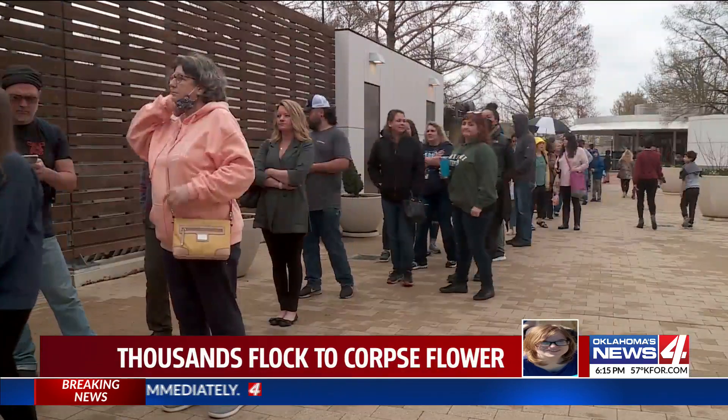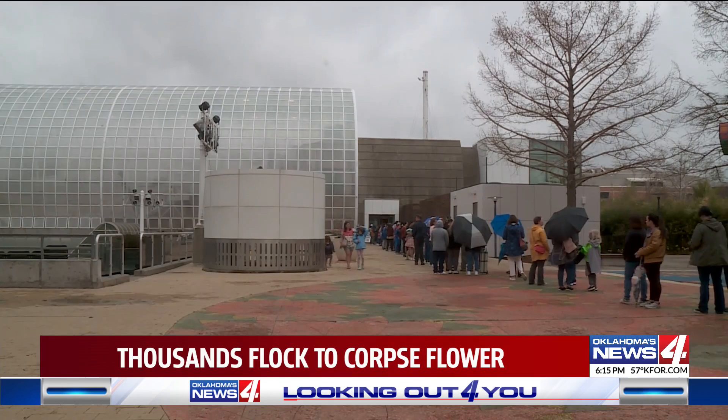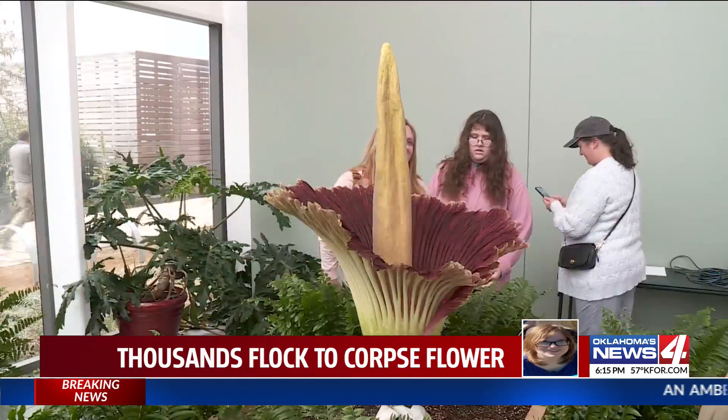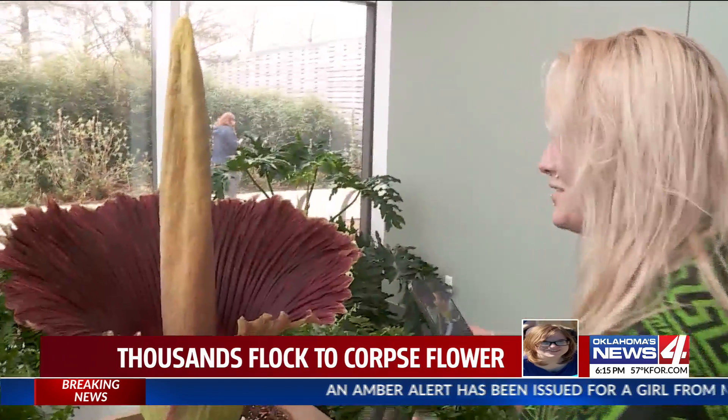And despite that, the line to see it was long enough to reach far outside the Myriad Botanical Gardens Monday afternoon. Everyone was waiting for a chance to see this corpse flower — of course we know why it has that name. It smells so bad, like something has died and it's rotting.